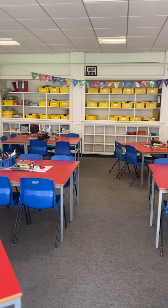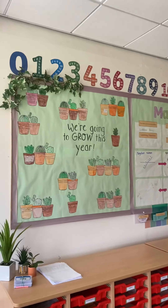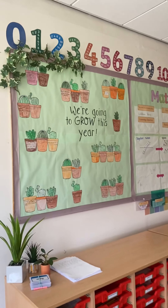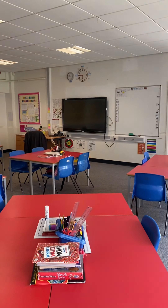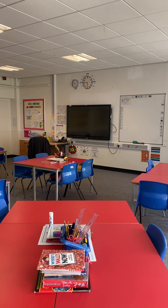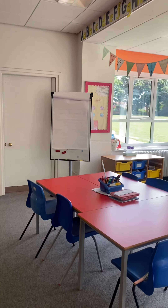You can see that we've got our number line over there at the back. We've got our times tables along the top. We've got this that you've already done about how we're going to grow this year. And then we've got our whiteboard, our interactive whiteboard over here. And we've got another board over there that we'll grab out and move at different points.